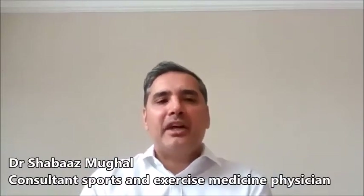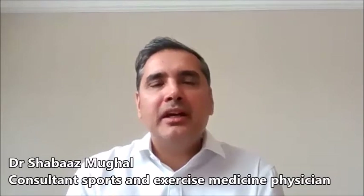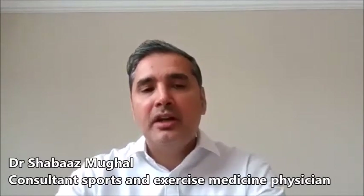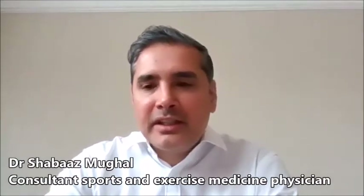In terms of activities, the two are quite similar. We tend to see them in sports where there's a lot of turning, twisting, sharp changes of direction, and stretching movements. A lot of twisting is definitely the key factor.